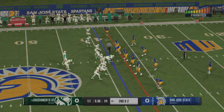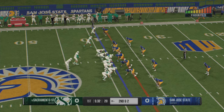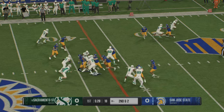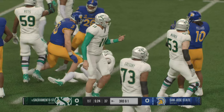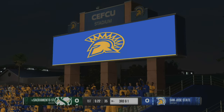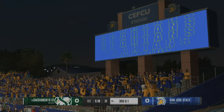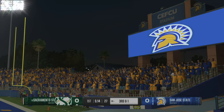Got eight on first down, now looking at a second and two. Give to the running back — just a solid stop by this sophomore. There's some big hitting going on in the trenches right now. This defense takes a lot of pride in stopping the run. Let's keep our eye on them throughout the course of the game and see if they can contain this running attack.